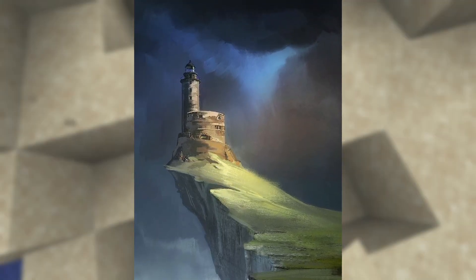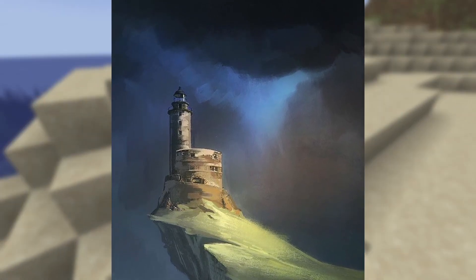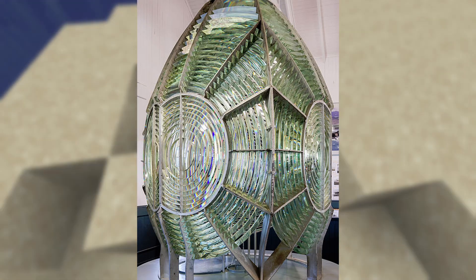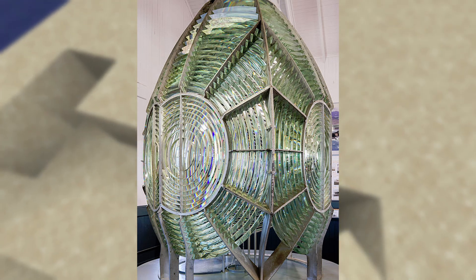If you've ever been to an old lighthouse, you may have noticed the curious-looking creation within the structure's peak. Looking at it, it's easy to think it would be more suited for an art museum than at the crest of a lighthouse.